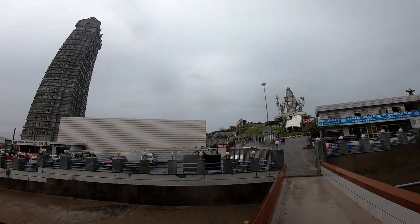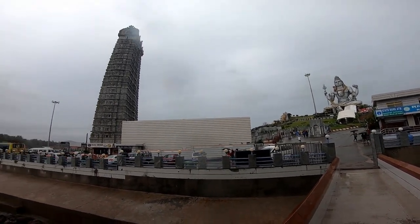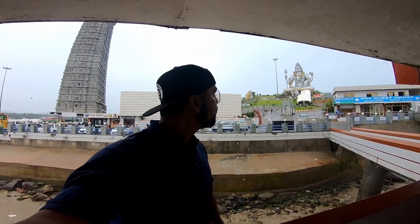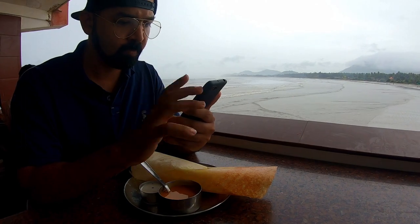The rain has finished and I have come to this restaurant for some food. From this restaurant you get the view of the Shiva statue, the temple, the Arabian Sea, and the beach.